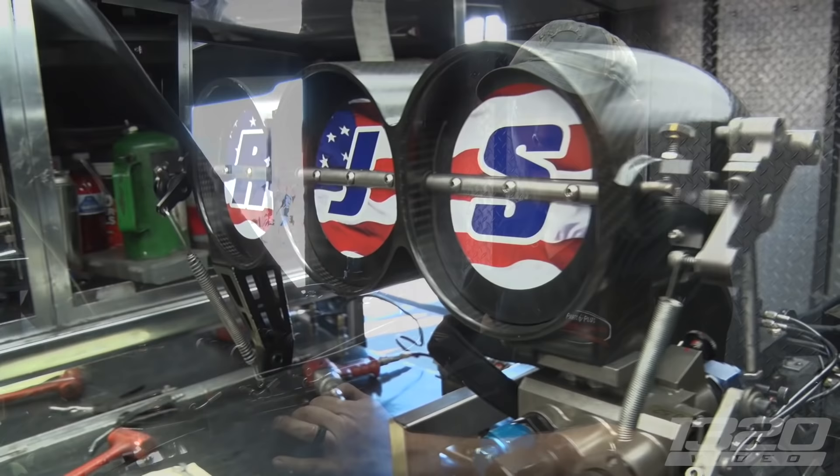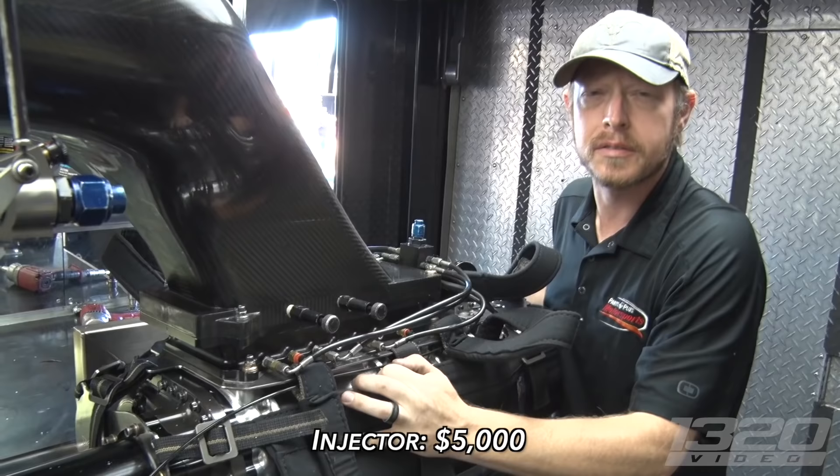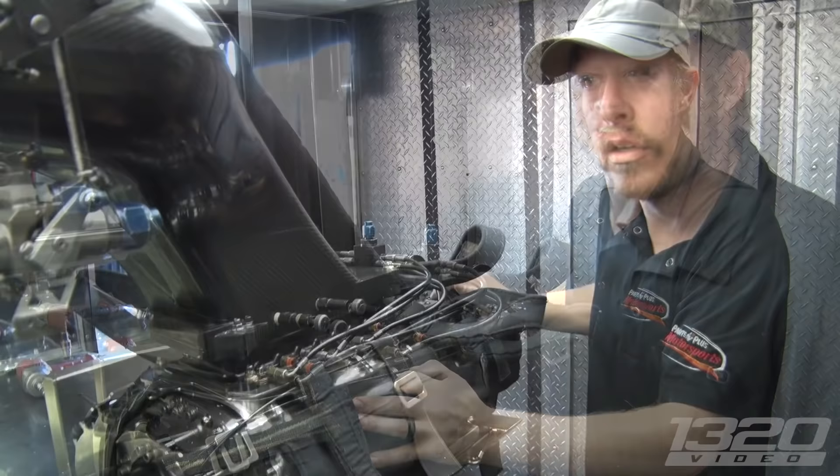Do you know the approximate cost for the entire assembly? The blower — case, rotors, gears, and end frames — is about $12,000. The injector is around $5,000, so $15,000 to $20,000 max for the whole assembly. We have four superchargers and two injectors. We lost one of our injectors earlier this year, so I hope we get that back. Thank you for the rundown on the blower.